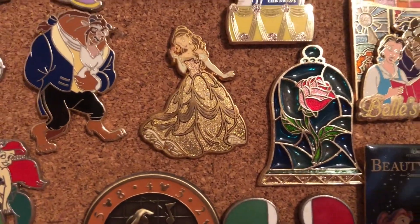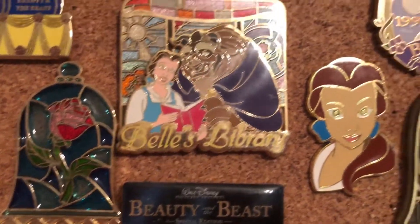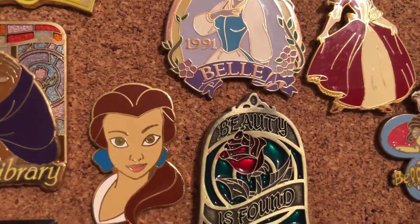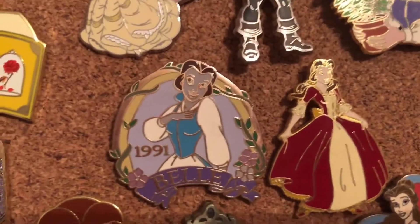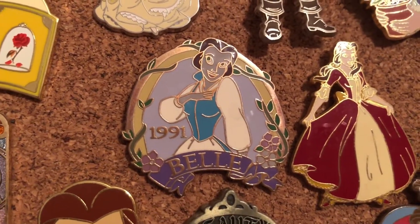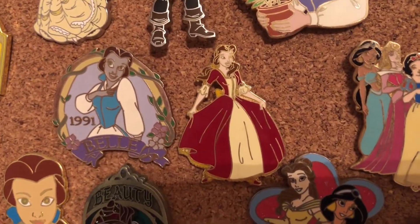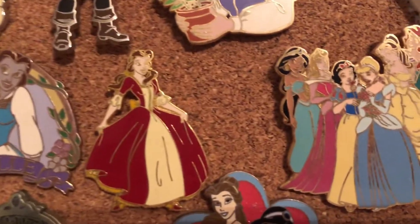These two pins are from Hong Kong, and this is Belle and Beast — I love that he's like starting to bow to her. Beautiful. We have the stained glass rose here and Belle's library pin, which I've shared several times on this channel. Then we have a bust-type pin of Belle, and this is one of my other favorites but it's kind of a flawed pin because her face is kind of bluish-purple. It is not a scrapper — it is a legit pin — but for some reason that is how her face turned out.